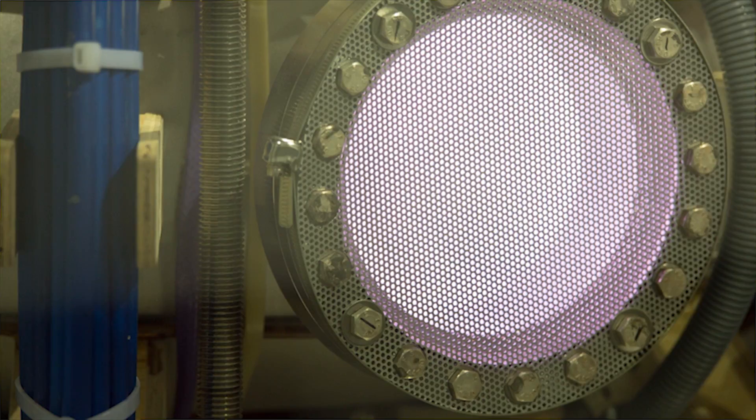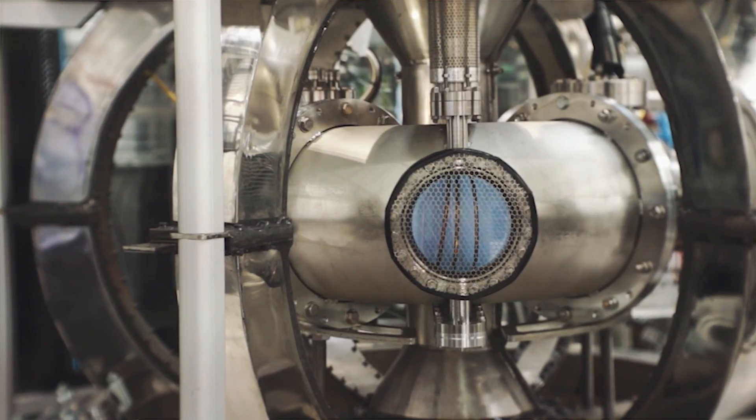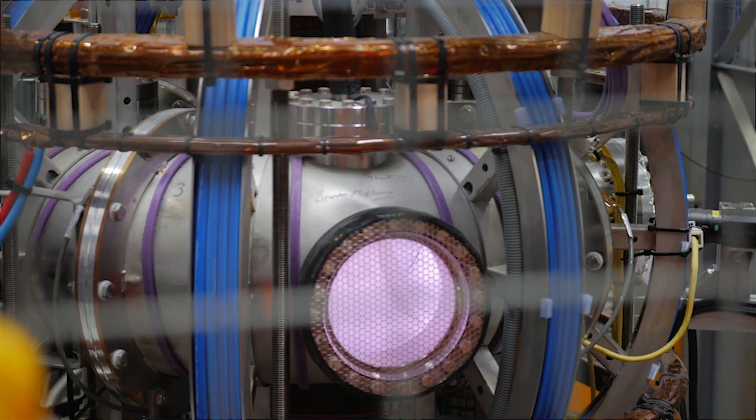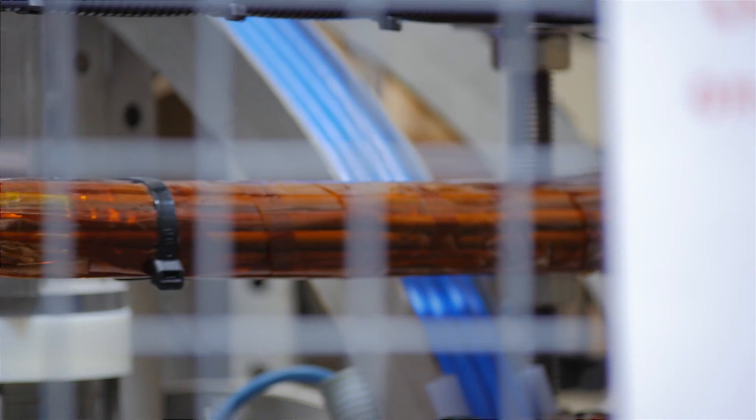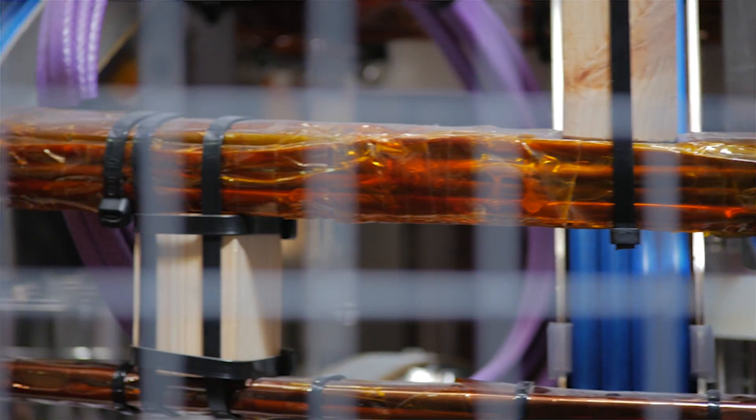The fusion triple product is in many ways the most important parameter in fusion research because it determines the power gain of the tokamak plasma. The intention is to generate power: you input some power and then have an amplification of that to generate more power. The fusion triple product determines the magnitude of that gain, making it a most fundamental parameter. So I looked at that in the light of what we know about the scaling laws.